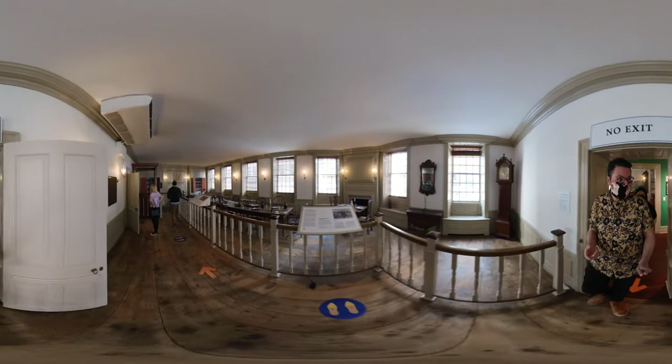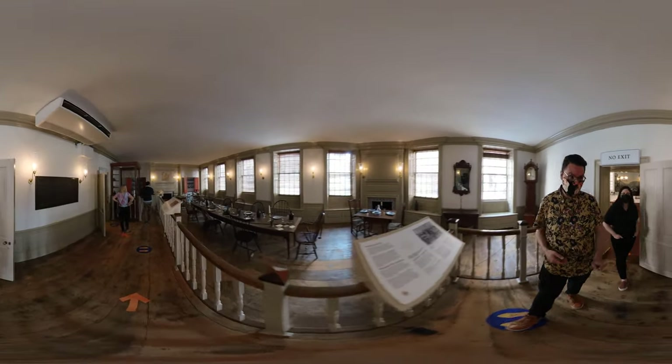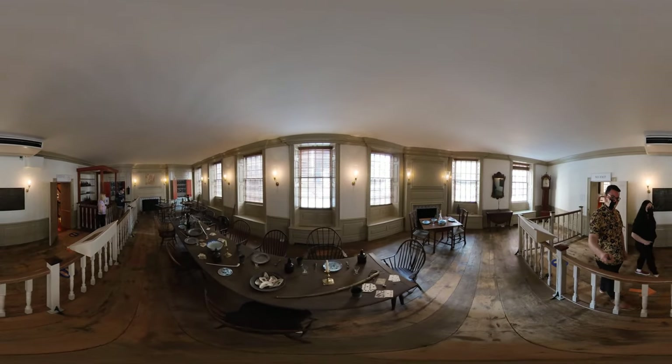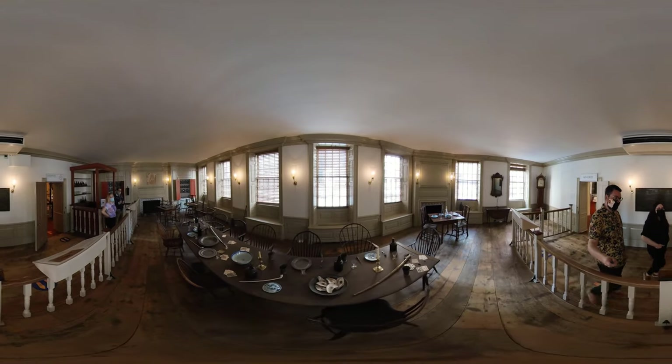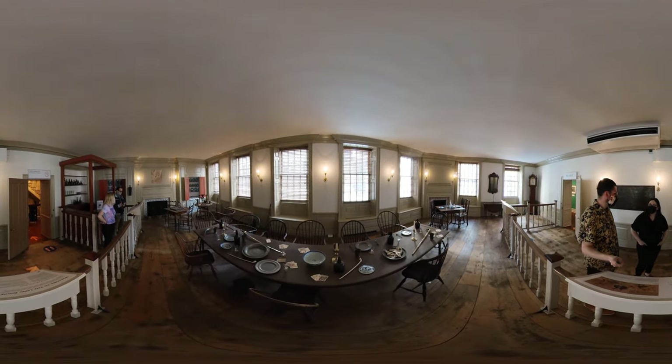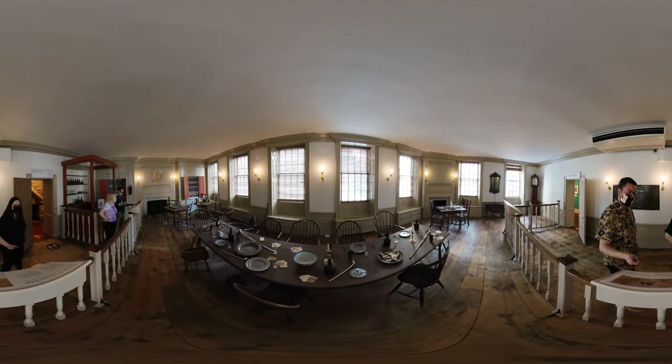And here we have the Long Room, which is associated with Evacuation Day and Washington's Farewell. It's a place of a slew of revolutionary activity during the 18th century leading up to the Revolutionary War, from George Washington to the Sons of Liberty.